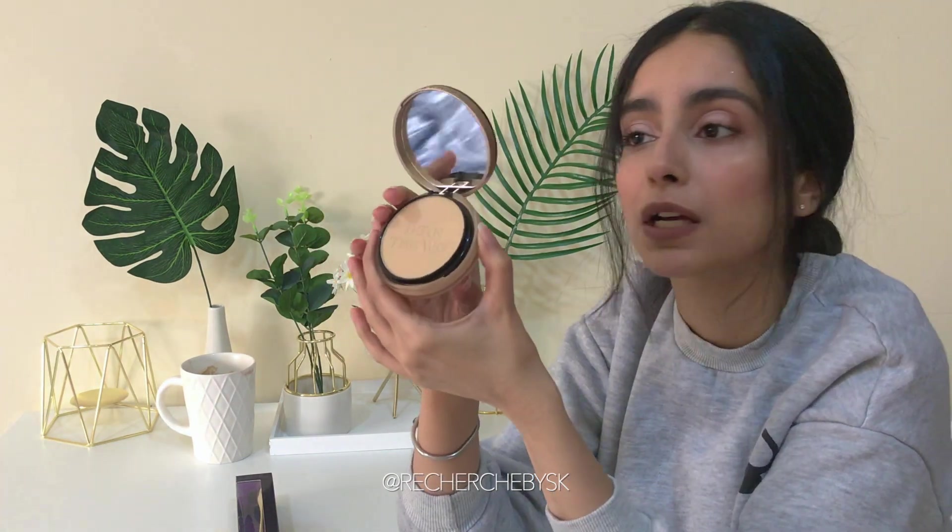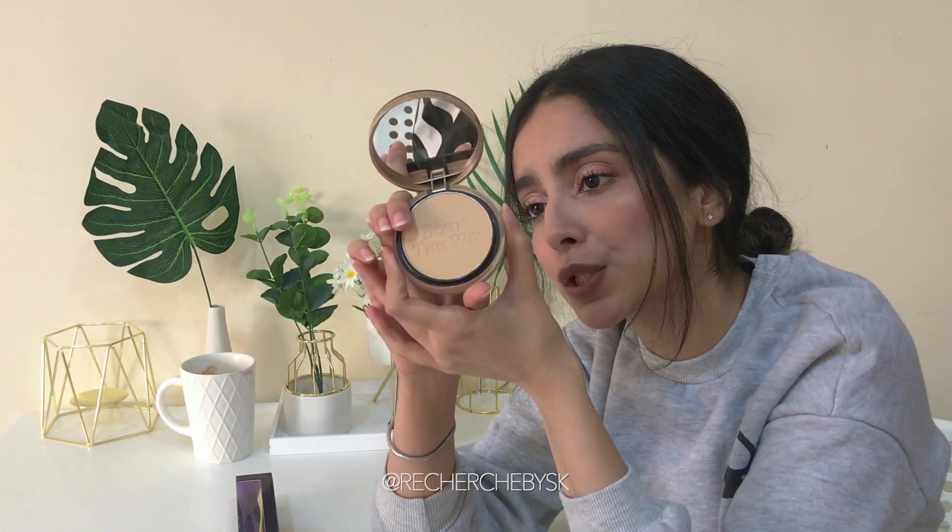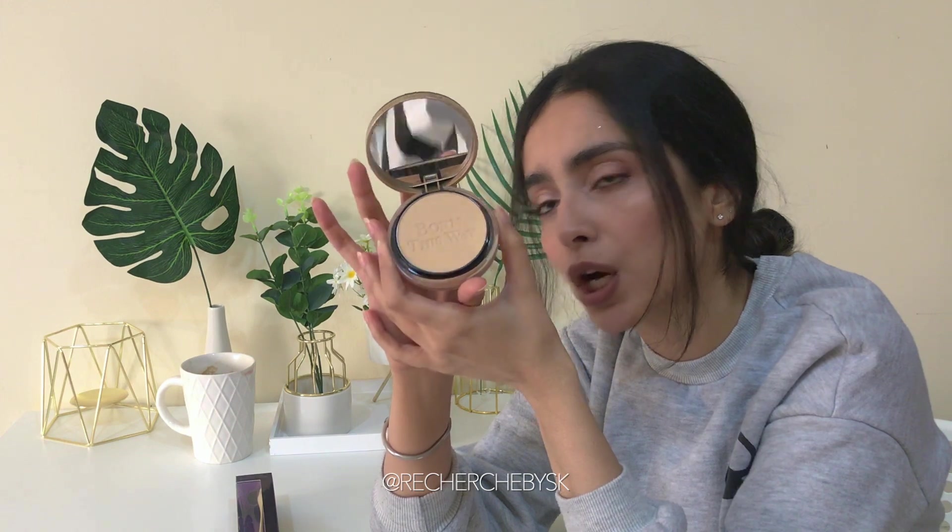This is the Born This Way compact — it's a multi-use complexion powder in the shade Golden Beige.